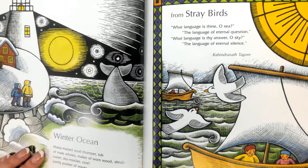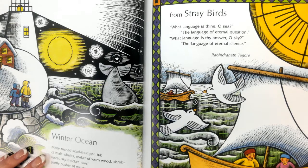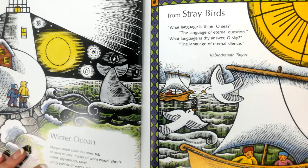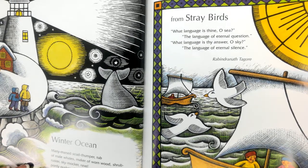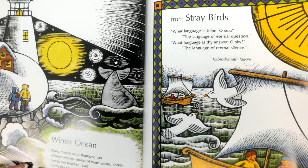Winter Ocean. Many-named scud thumper, tub of male whales, maker of worn wood, sky mocker, rave, portly pusher of waves, wind slave, from stray birds — what language is thine, O sea? The language of eternal question. What language is thy answer, O sky? The language of eternal silence.